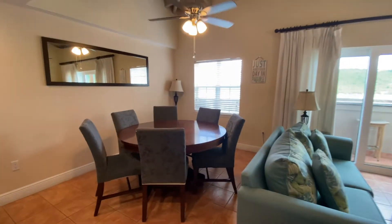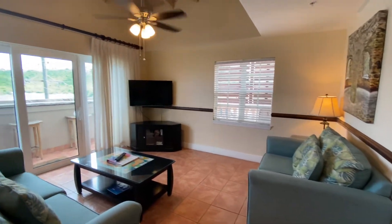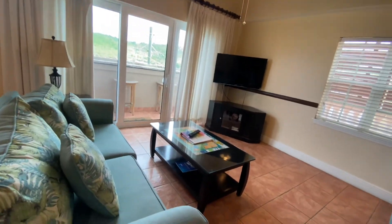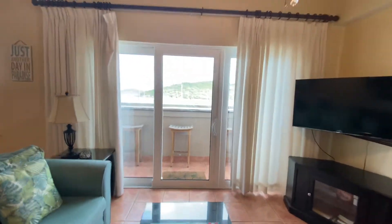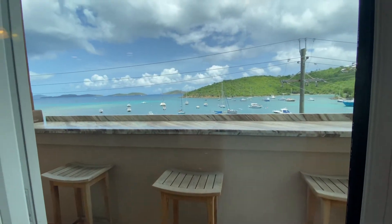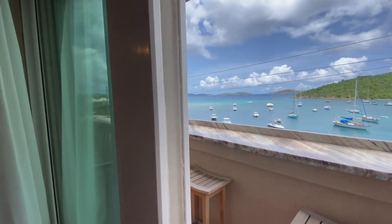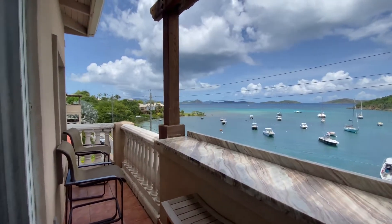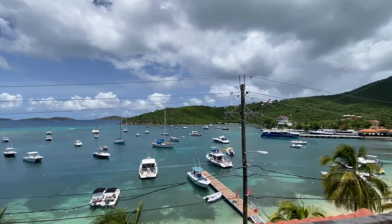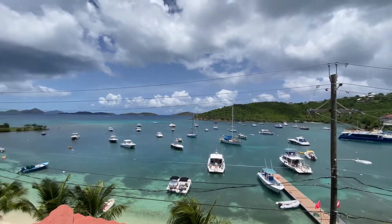Over here would be the dining area and living room. One of the best features about this property is that directly from your living space, you have the most incredible view of the Bay and Harbor. Here we'll open up this lovely sliding glass door, which does have a screen door. Out here you have a direct beautiful view of Cruz Bay Harbor, and the beach is just down there — steps from your door.